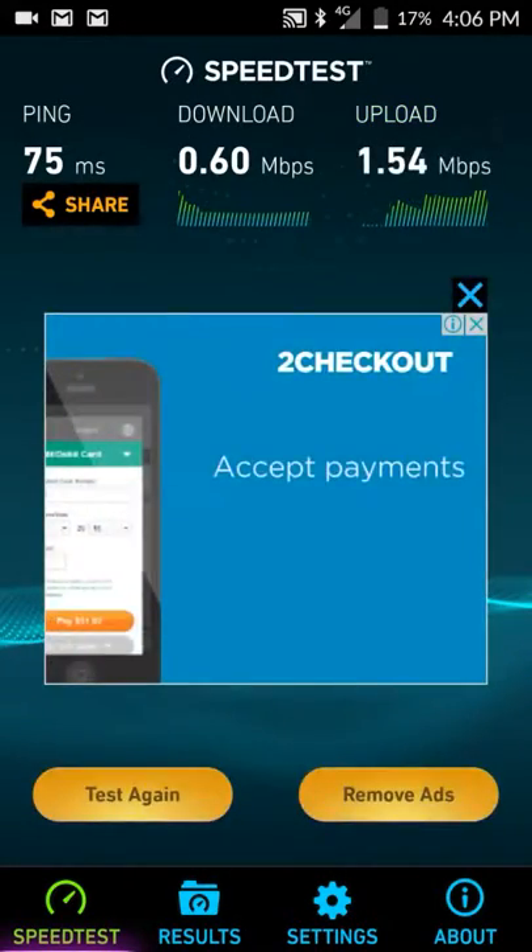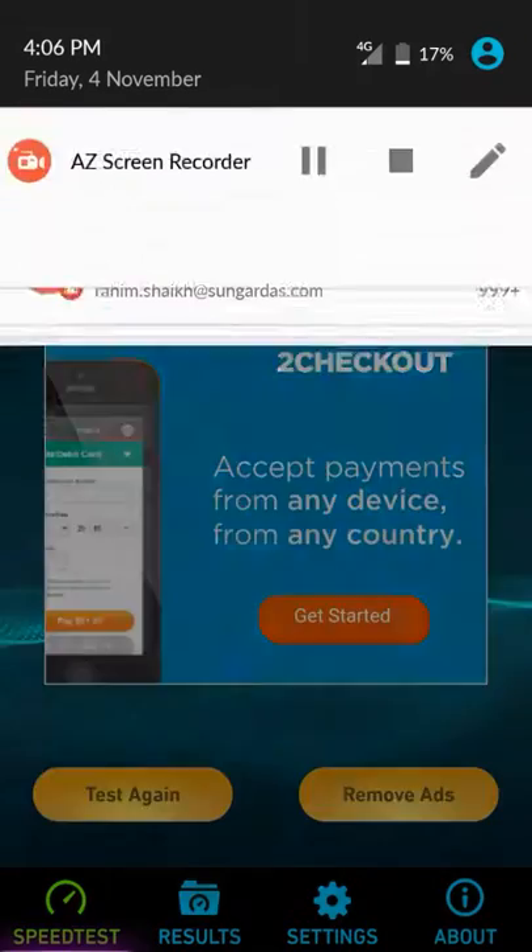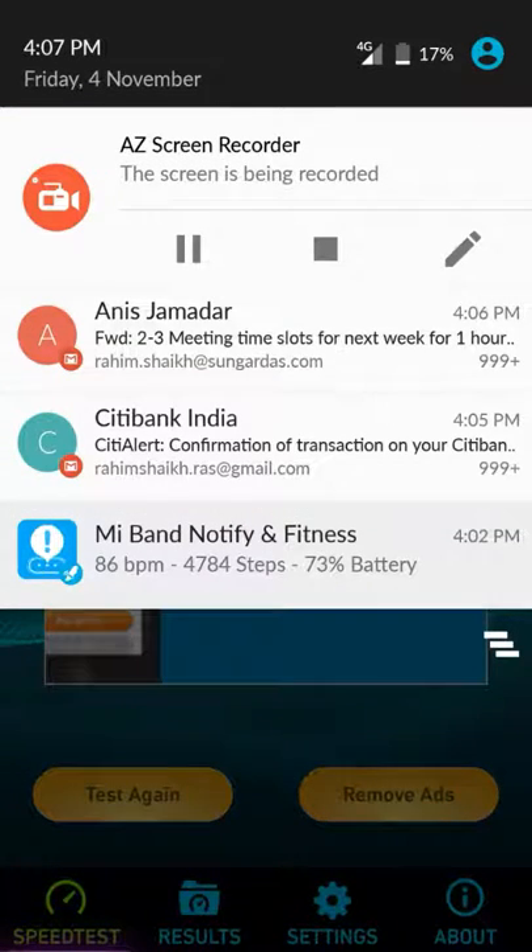The download speed is 0.60 Mbps and the upload speed is more than 2 Mbps or more than 1.5 — that's great. Whatever it is, I have not configured anything; the SIM card is still not working but it's still providing internet connection. That's a surprise and I'm okay with that — I just need to use free internet. Thank you for watching, keep subscribing, thanks for liking, and please share my video.